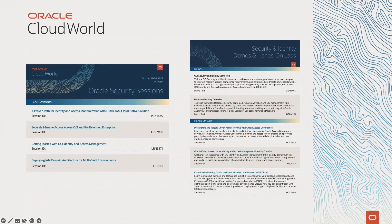Hello, Oracle Identity and Security Community. This is Edward from the Oracle Identity PM team. Oracle Cloud World is just two weeks away in October. This year, we have a comprehensive session catalog for Oracle Identity and Access Management, including demo stations, breakout sessions, and hands-on labs.